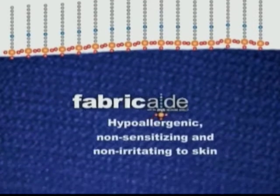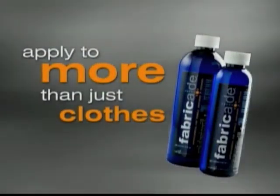What sets this antimicrobial apart from other treatments is its unique mechanical mode of action that works 24-7. Fabricade is also hypoallergenic, non-sensitizing, and non-irritating to skin.